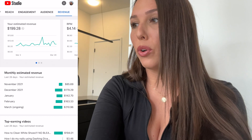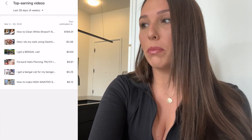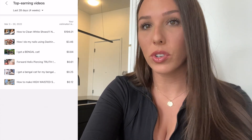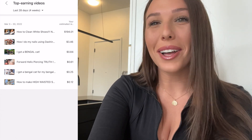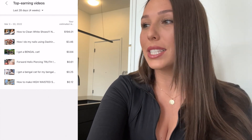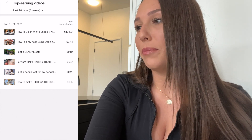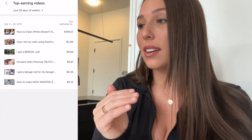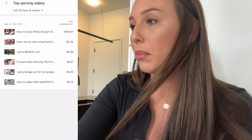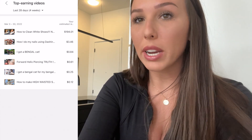Scrolling down in Revenue, this shows how much each video has earned in the past 28 days. My 'How to Clean White Running Shoes' video has earned me $194 this month. The rest of my videos aren't helping much — 'How I Do My Nails' earned $3.46, and 'I Got a Bengal Cat' earned $0.84. Not making a lot on those other videos, but it's all about building up.